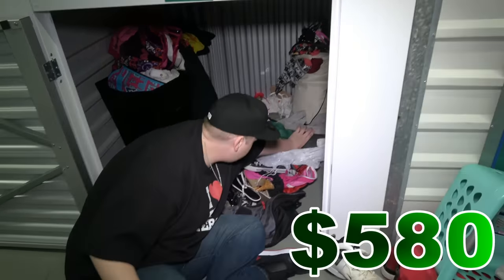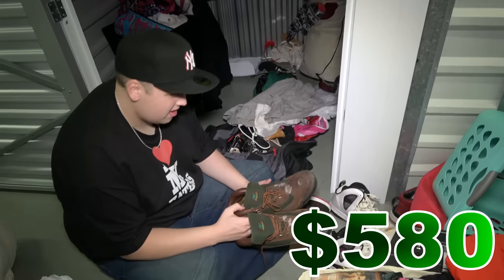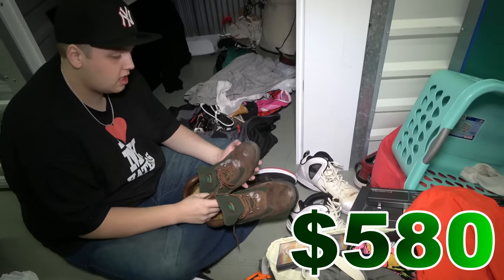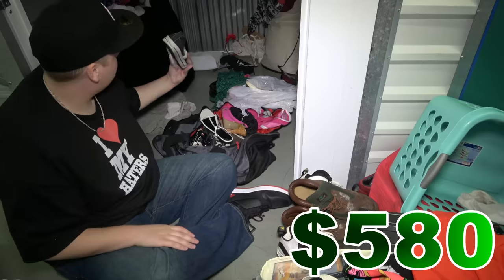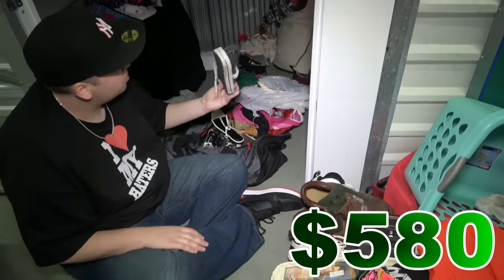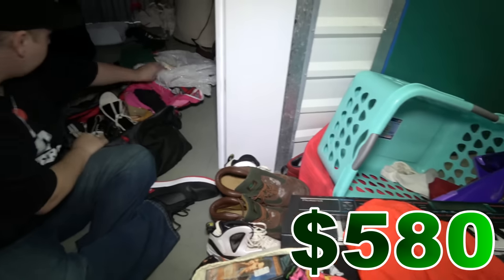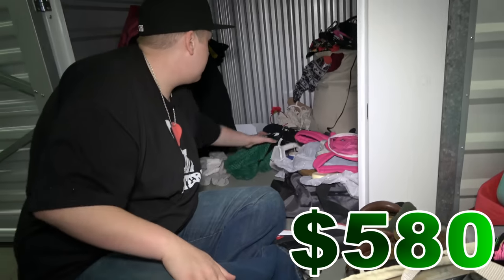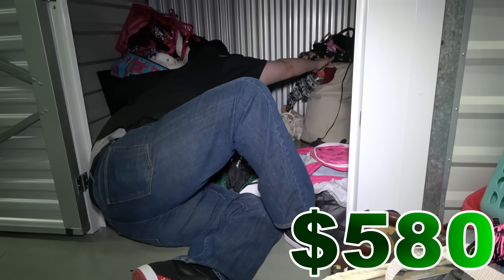Looks like we have all women's shoes over here. There's that other Timberland we were looking for - so these could be another 20 or 30 bucks because this dirt will probably come off with some shoe wipes and things like that. We got some Chucks - but these are Air Walks, not the name brand, so they're not worth anything. Let's try to go a little deeper in here.